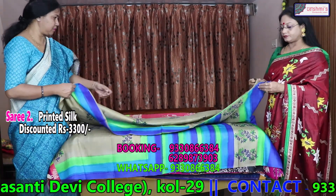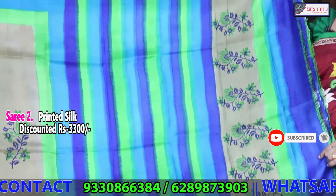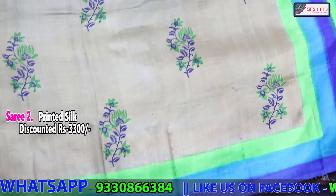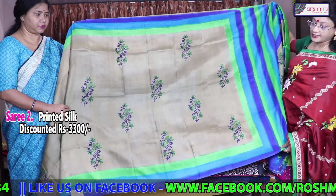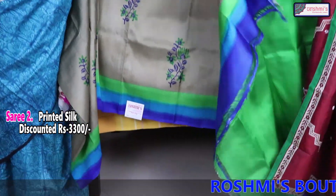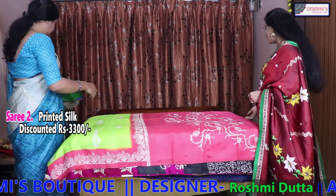Saree number 2. This portion will come in the archal with colour discharge. This is the body colour, also with colour discharge. The borders are very bright with both side borders. The entire saree is the same, and the blouse piece is green. The price is again 3300. All the silks are silk mark tagged.